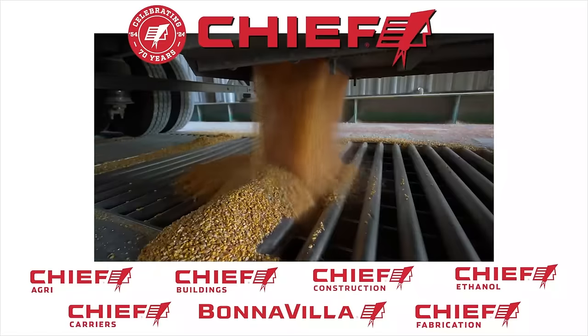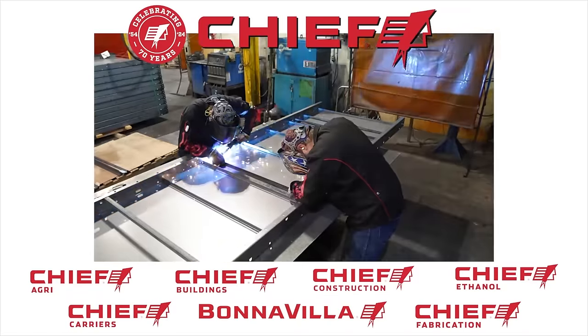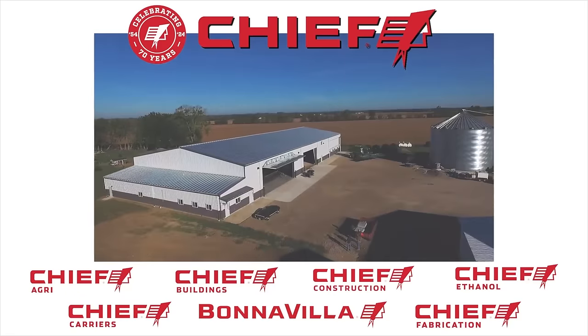Chief is a family owned Nebraska-based company comprised of seven diverse brands. Chief — trusted, tested, true.